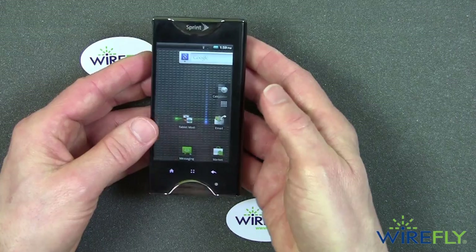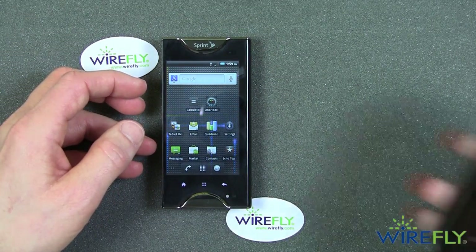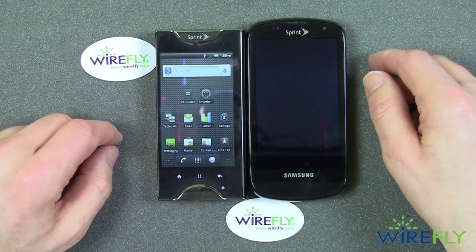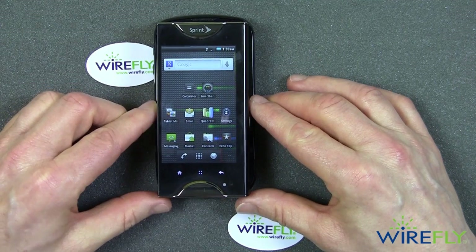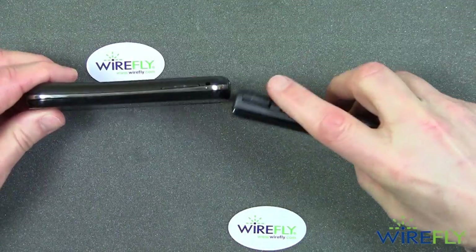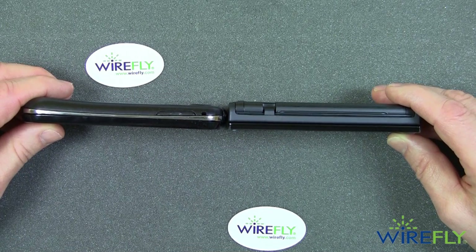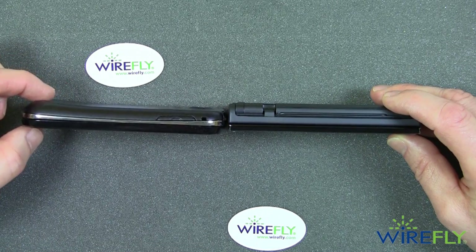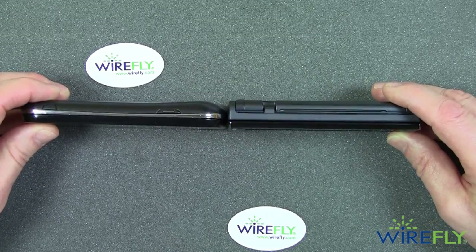A number of you have commented about how thick it is. Well, here is the Samsung Epic 4G on the Sprint network. Take a look at the Epic 4G — it is longer and wider. So from that standpoint, the Epic 4G is a bigger phone; it's taller and wider than the Kyocera Echo. The thickness — the Epic 4G is just a little thinner than the Kyocera Echo. The Echo is definitely a little thicker, but not a heck of a lot. When you get down to the end of the Epic, it kind of fattens out, so that end is probably pretty close to the thickness of the Kyocera Echo.